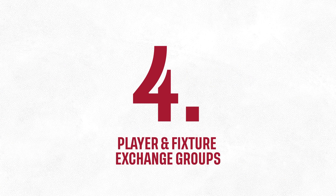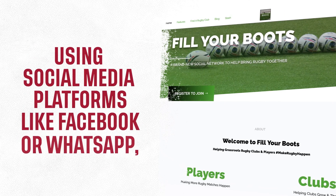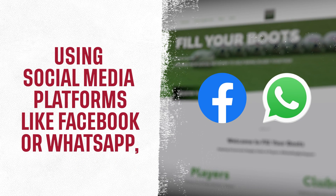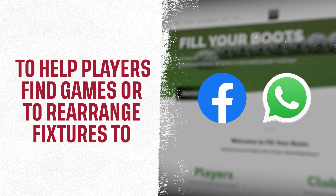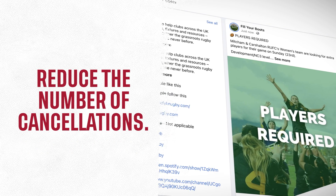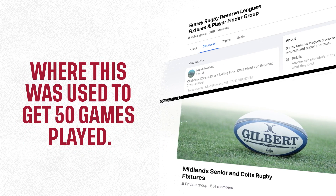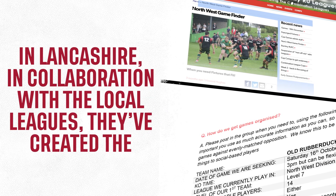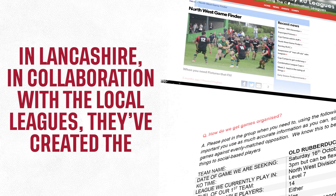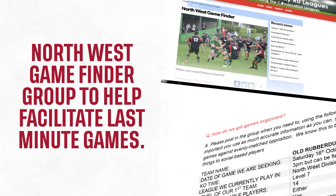Number 4: Player and fixture exchange groups. These are an effective way for teams to work together using social media platforms like Facebook or WhatsApp to help players find games or to rearrange fixtures to reduce the number of cancellations. This has been successful in Staffordshire and Surrey, where this was used to get 50 games played. In Lancashire, in collaboration with the local leagues, they've created the Northwest Game Finder Group to help facilitate last-minute games.